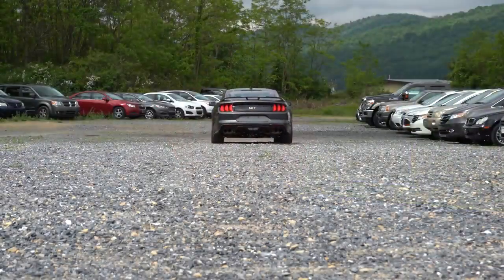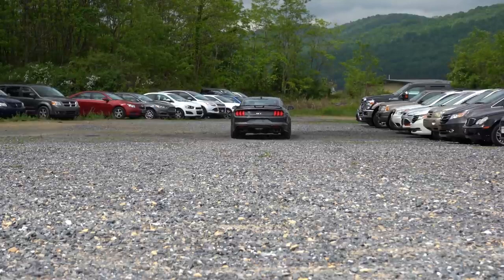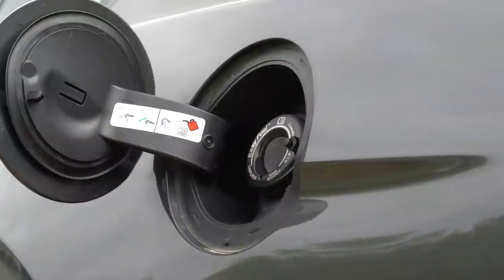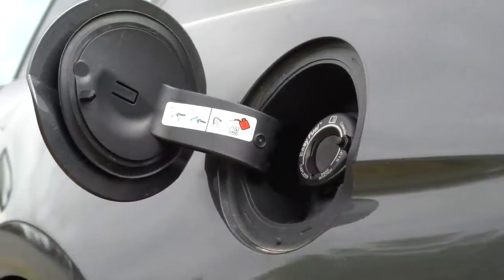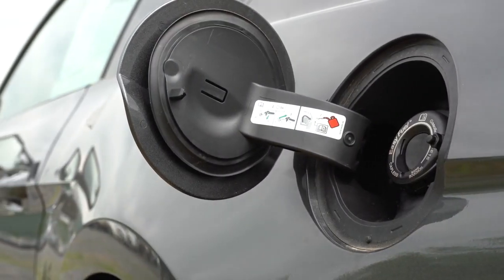Quarter mile time from the factory is 11.9 seconds — pretty sweet. Top speed is electronically limited at 155 mph. MPG comes in at 15 city and 25 highway on premium unleaded, and I average about 22.3 miles per gallon in my last 9,000 miles.